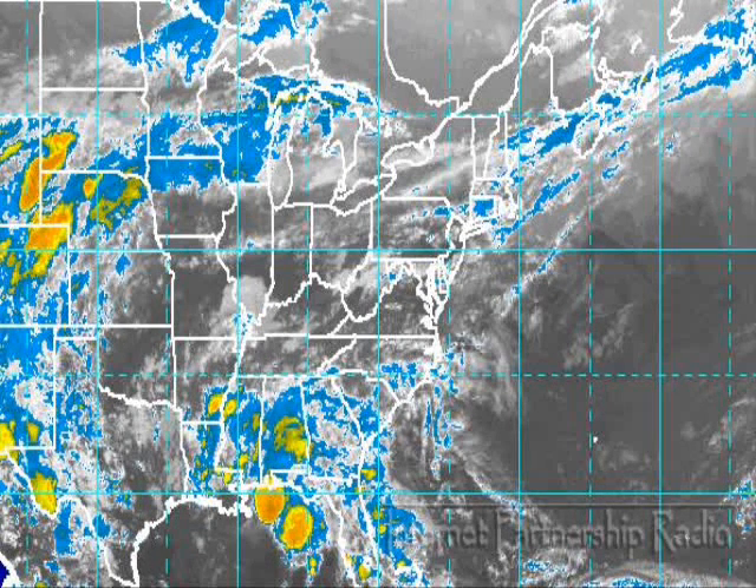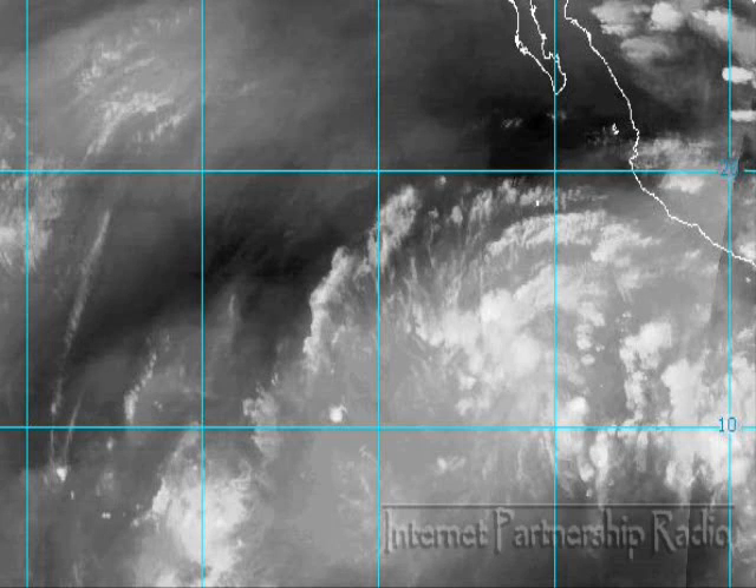This system should continue moving generally northward over the next 24 hours, and everybody here at IPR is keeping an eye on it just in case it does become our first named storm — which of course would be Anna this year.